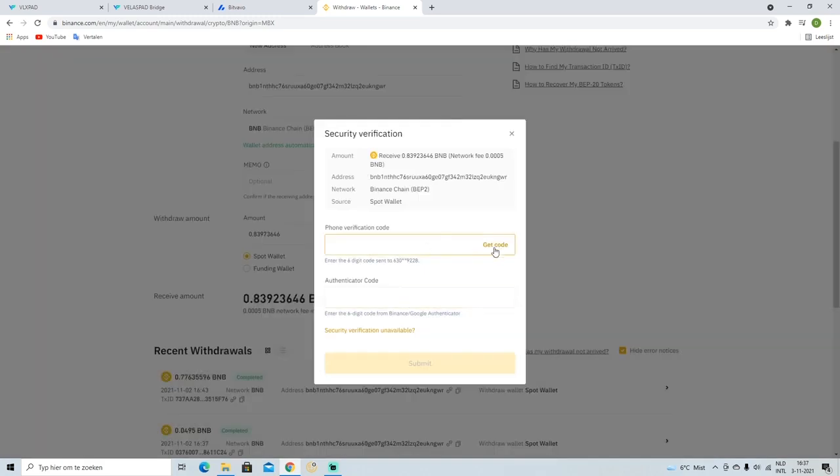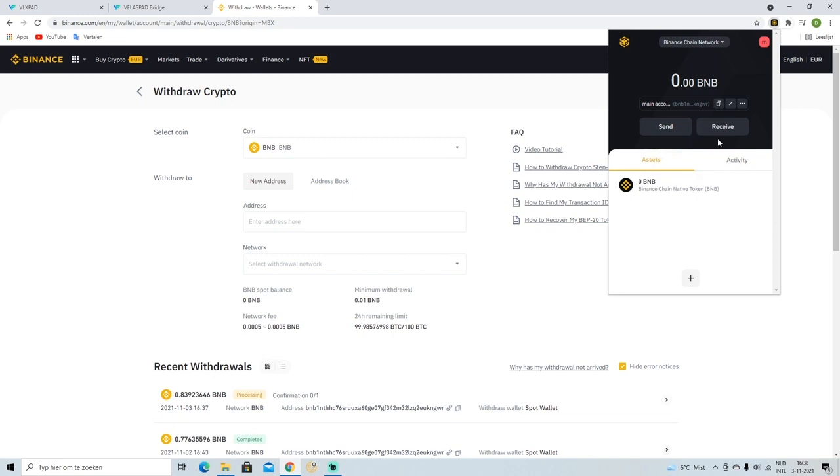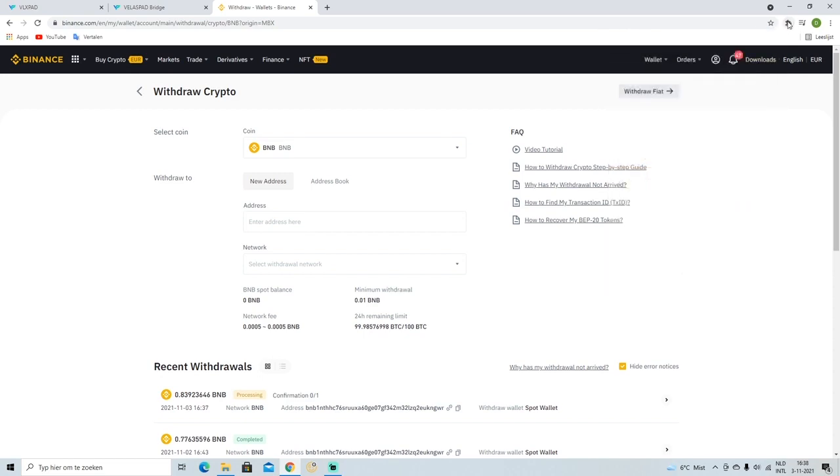Go over to your Binance, click on BNB, go ahead and transfer. Put in the address — it's just the Binance Chain wallet address you saw there, just copy and paste it. You don't need a memo; it says it requires a memo but as you can see I didn't put a memo in and it was sent to my account.